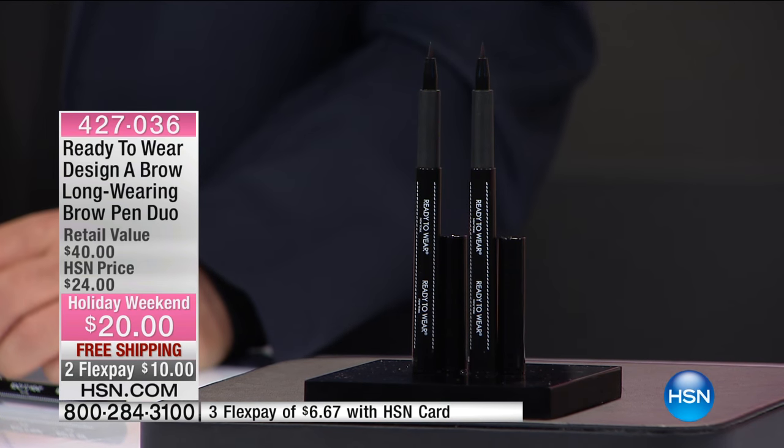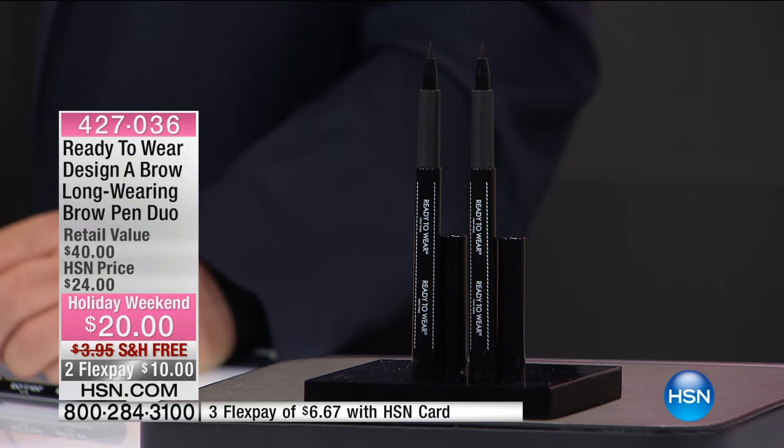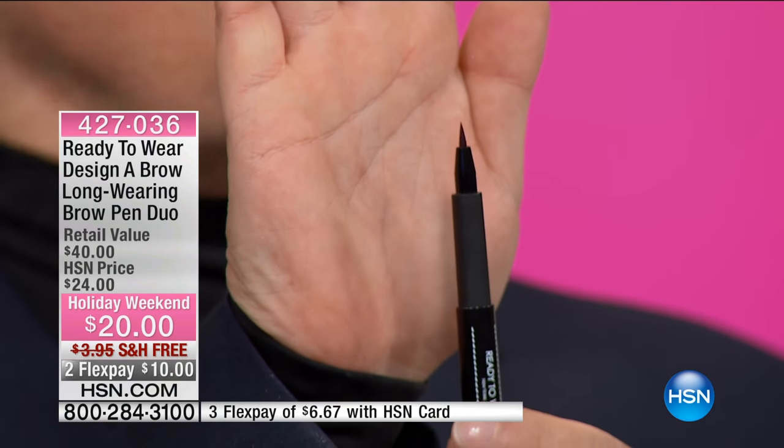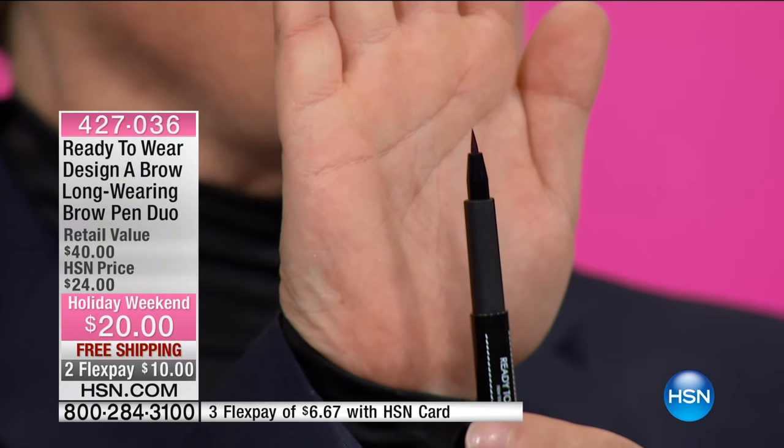So if you want that 3D look now that everybody's talking about — the tattooing effect on your brows, the 3D tattoo — you can do that with this. What's wonderful about this, and the difference between this and any other brow product, is that we've actually created a universal color. Using different tones gets you a beautiful brow. All you have to do is press a little harder or a little softer, and you get different shades automatically. So this works for blondes, redheads, and brunettes.